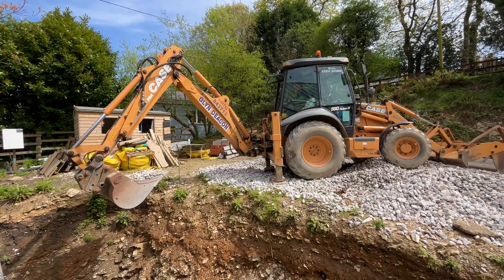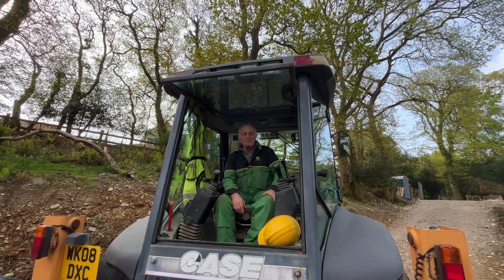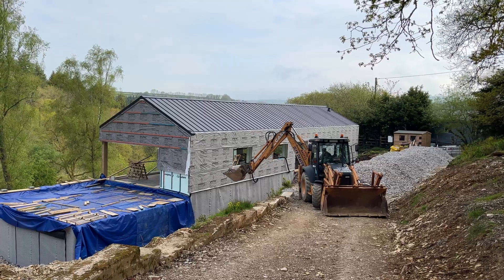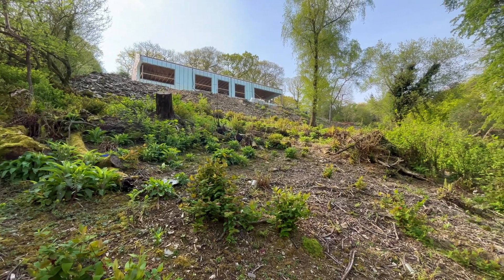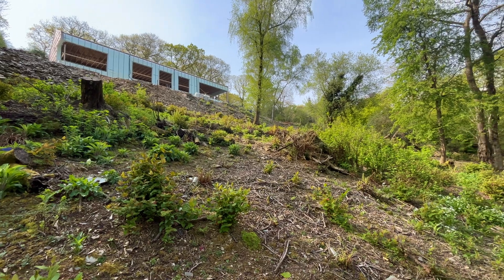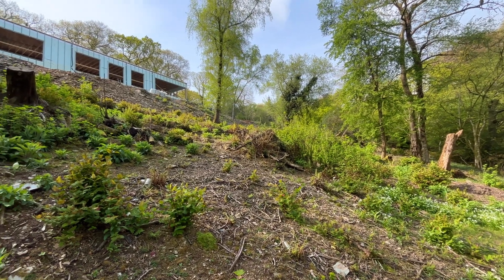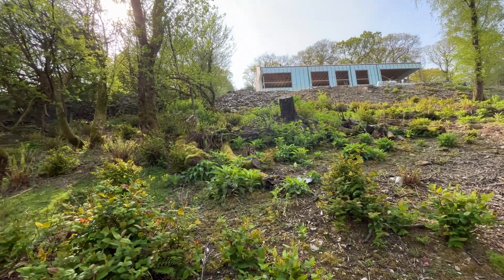One of the biggest challenges that we face is the steepness of the slope that we've built the house on. We want to create a wonderful woodland space here and literally try to make this a wild woodland.